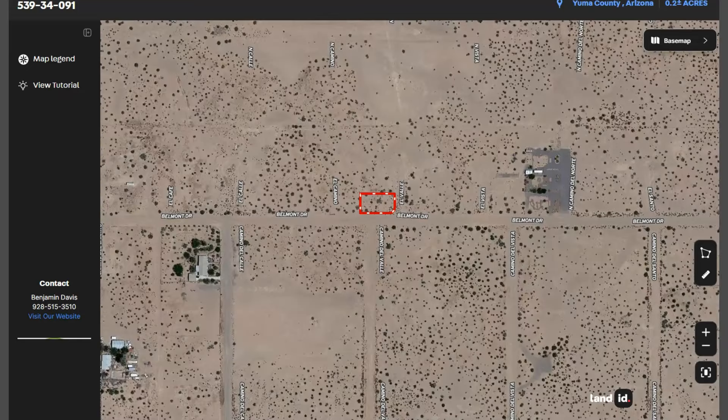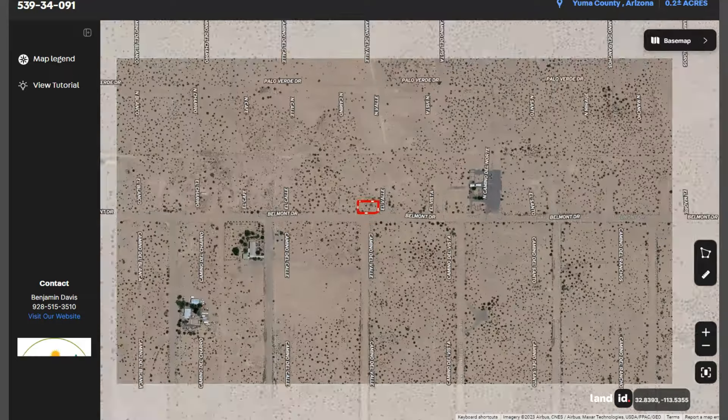Just click full screen and you will be directed to an interactive map. The map will show you dimensions and borders. You can check the surrounding environment and what type of road access a property has. And this is your lot.